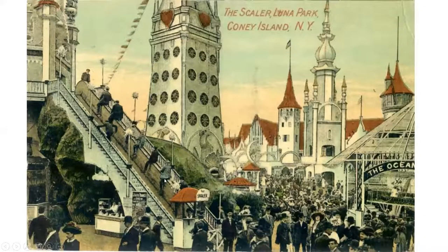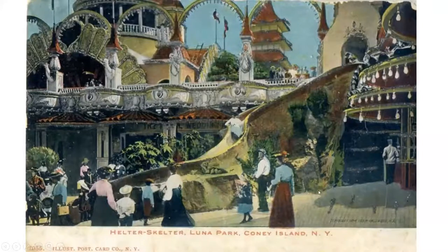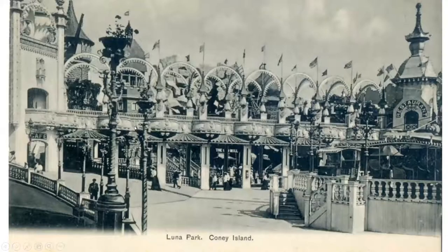This is called the Scalar — you'd sit on it and it would take you up; it was a precursor to the escalator. Or you could walk up the stairs, and you'd end up going down a slide — quite a thrill. Here's the Scalar on one side, stairs on the other, slide coming down, surrounded by all the towers. There's a wonderful Fatty Arbuckle film where he goes to Luna Park and gets his fortune told in one of these booths — you can find it online.